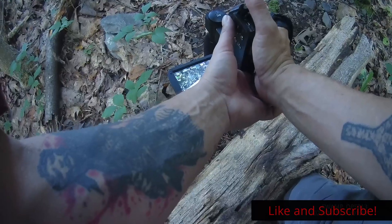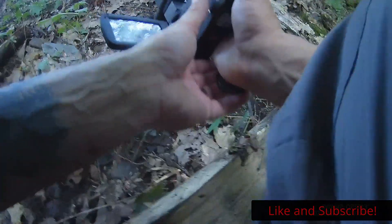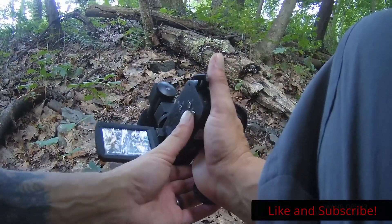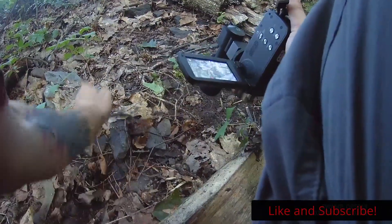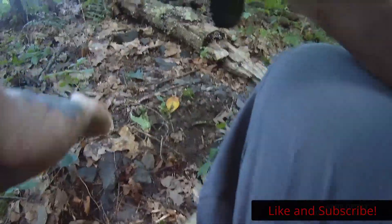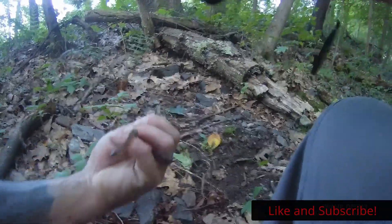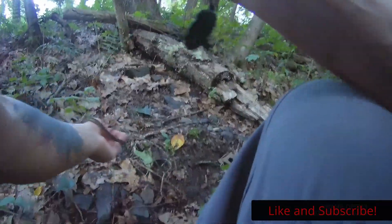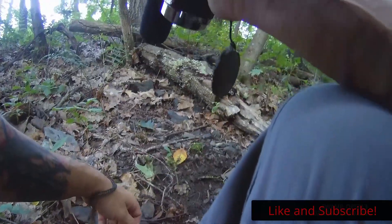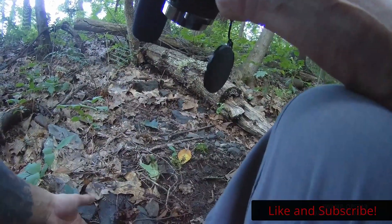Found a snake — I almost didn't see it. Easy bud, I'm not trying to hurt you. I know you want to musk me. There we go, and there's the musk. Alright, go back on your way — I'll put your log back.